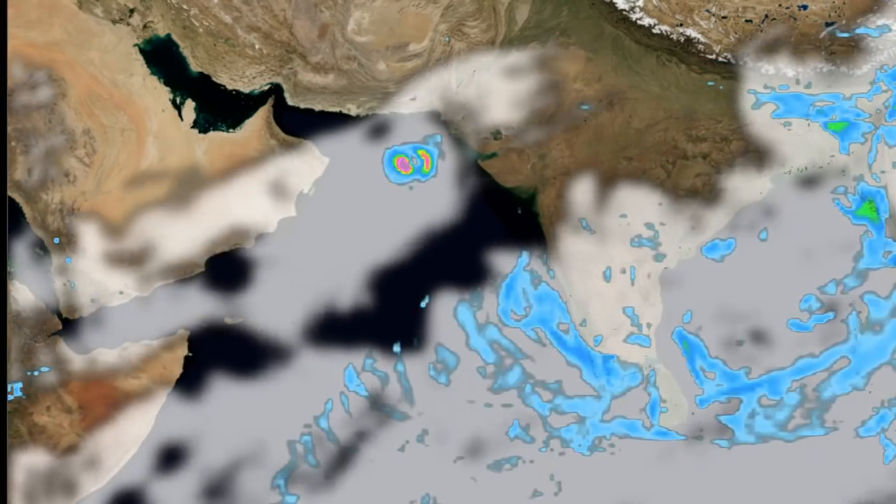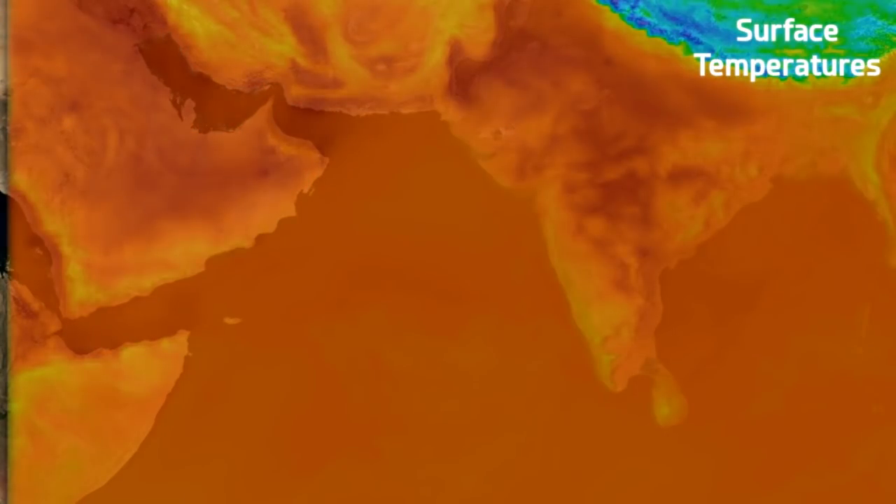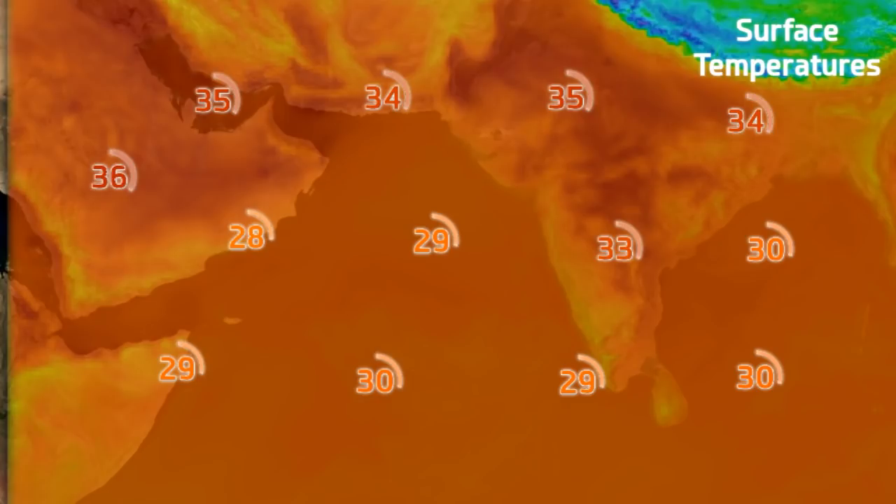At the minute the GFS is taking the storm out towards the Arabian Peninsula, but it doesn't end up getting there — it turns around and eventually hits Pakistan in the end. That's long range model runs though.